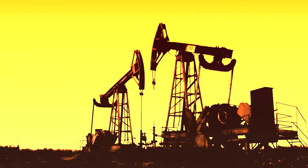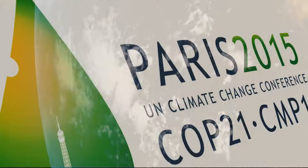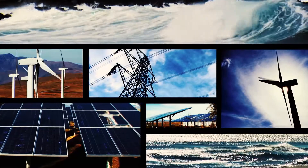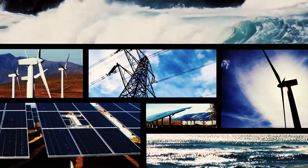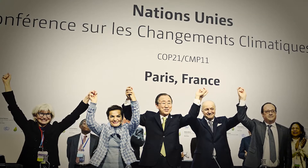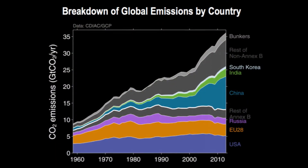CO2 emissions must be drastically reduced to restrain global warming. Recent agreements of the Global Climate Summit in Paris mark an accelerated transition towards clean and renewable energy. According to the European Commission, the EU should play a leading role in clean technology. With energy based on hydrogen, they have a perfect solution.